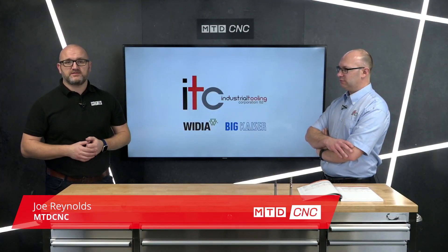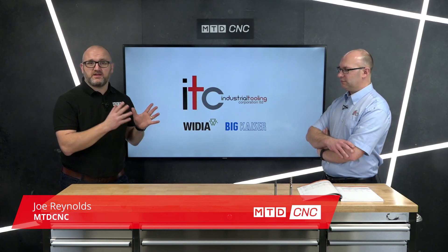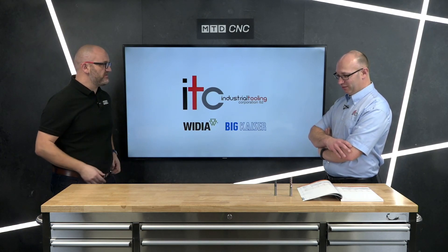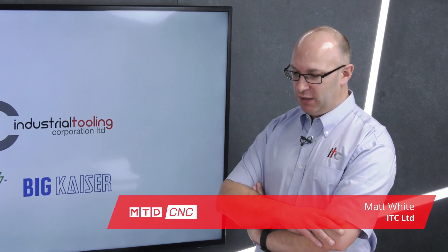ITC are very well known for their solid carbide solutions. I'm joined by Matt White today from the company, and he's going to be telling me about two new innovations — one that's made in Tamworth and one that comes from a partner. Matt, welcome. Tell us about the new tools.